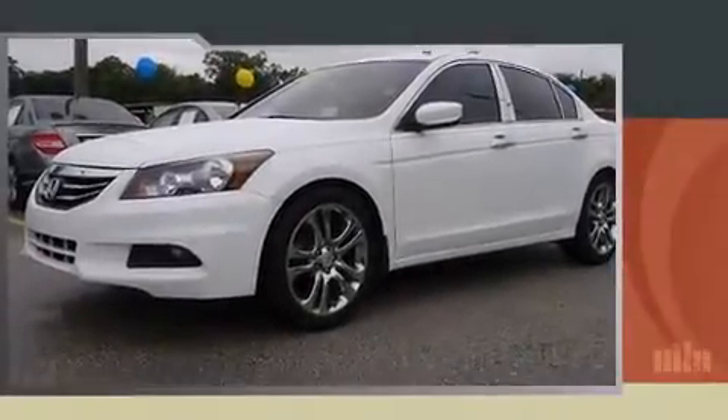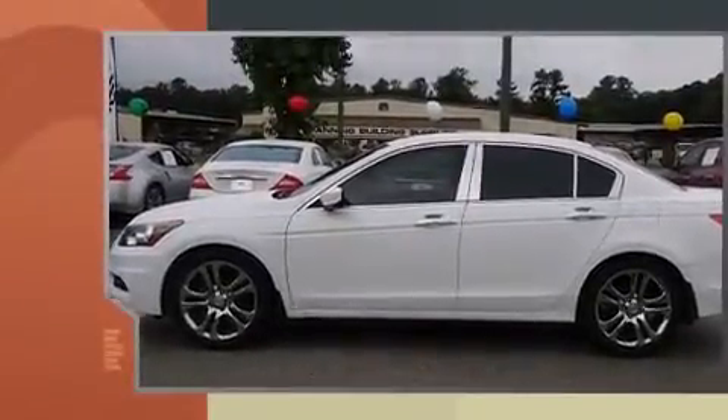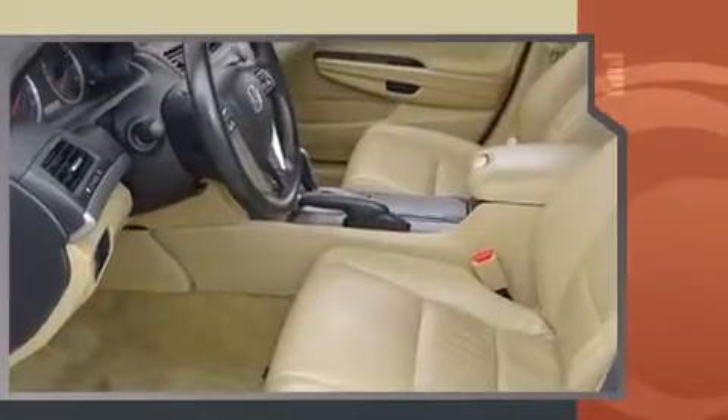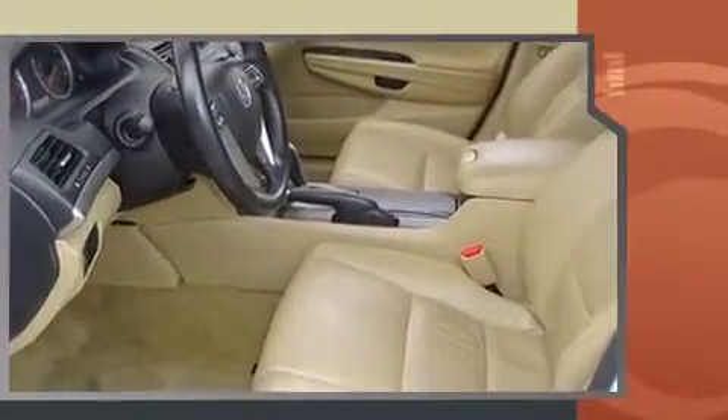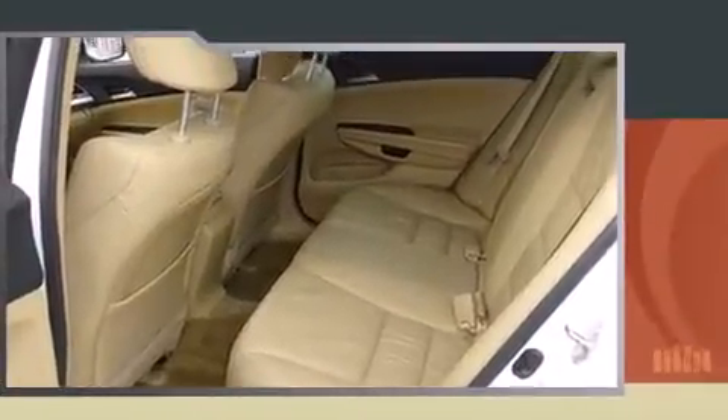You can expect a lot from the 2011 Honda Accord. This four-door, five-passenger sedan still has fewer than 60,000 miles. It features a front-wheel drive platform, an automatic transmission, and a 2.4-liter four-cylinder engine.